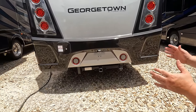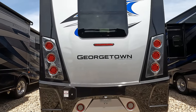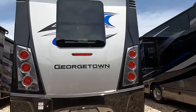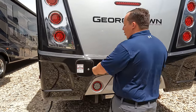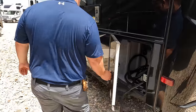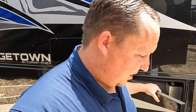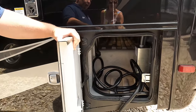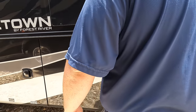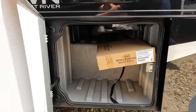Right there you have a 5,000-pound hitch. Nice rear taillight design with chrome — chrome on chrome, loving that. Frameless windows and you have a backup camera. Fuel fill-up is in the rear as well. Georgetown's stepping it up — the GT7 is trying to compete with the Challengers and Founders. There's more storage here and your 50-amp power cord, which is plugged in — thank you Motorhome Specialist.